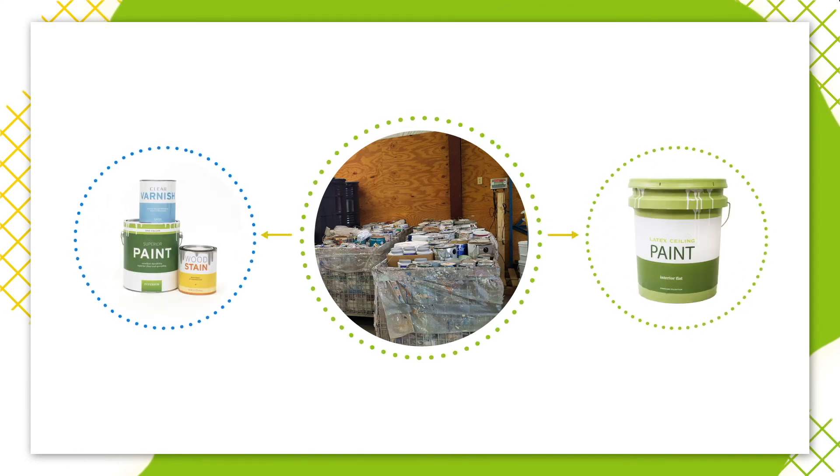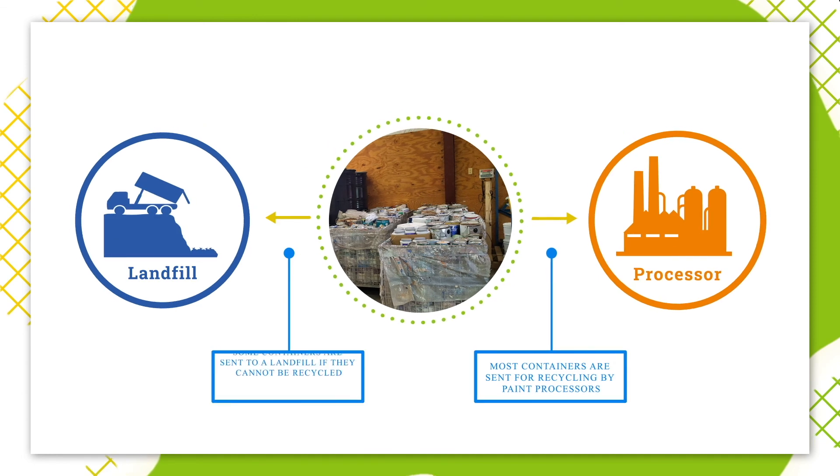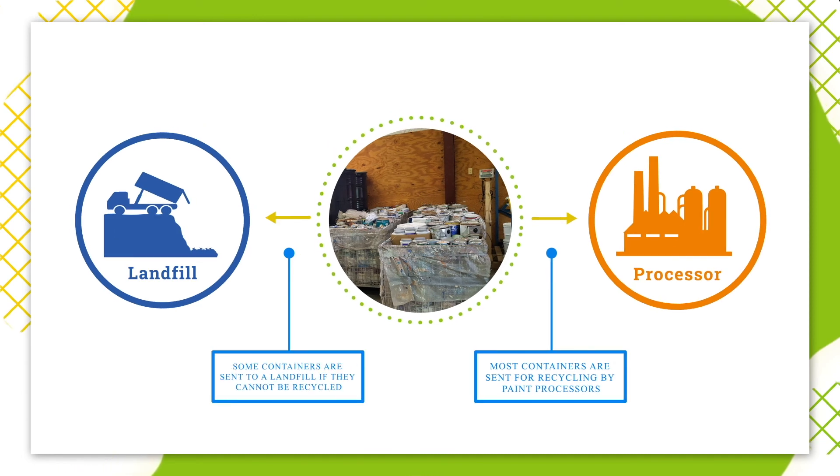Paint containers are separated by type: metal and plastic. Most containers are sent for recycling by paint processors. Some containers are sent to a landfill if they cannot be recycled.